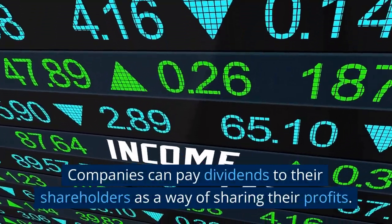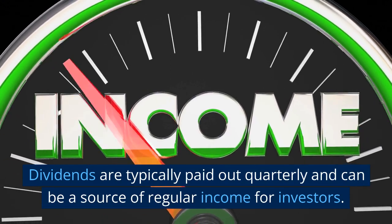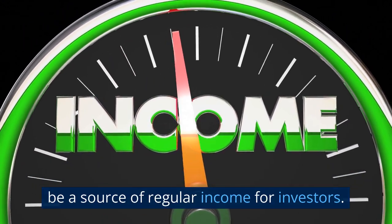Companies can pay dividends to their shareholders as a way of sharing their profits. Dividends are typically paid out quarterly and can be a source of regular income for investors.